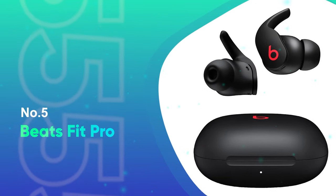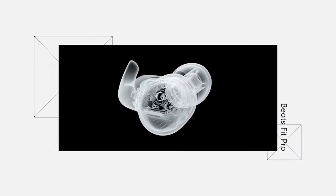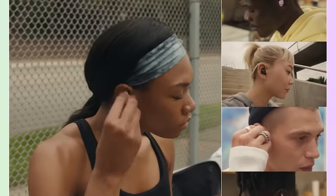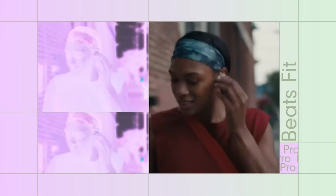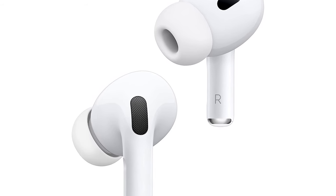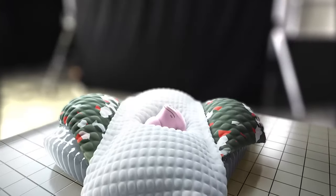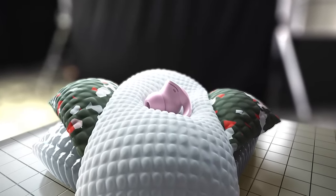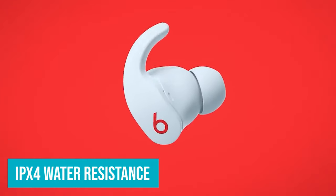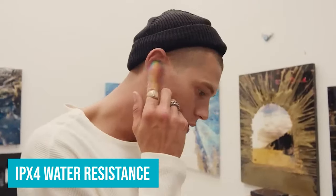Number 5: Beats Fit Pro. The Beats Fit Pro are a very good premium set of earbuds if you're wanting a useful all-rounder that you can use casually as well as for workouts. The design differs from Apple's AirPods range, with a wingtip that aids in the creation of a strong seal and ensures the earphones don't fall out. With IPX4 water resistance, they'll be able to withstand sweaty gym sessions with no real qualms.